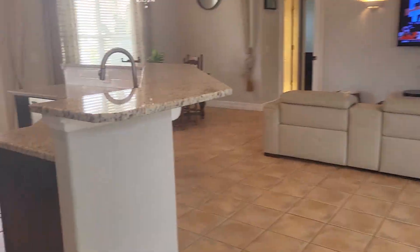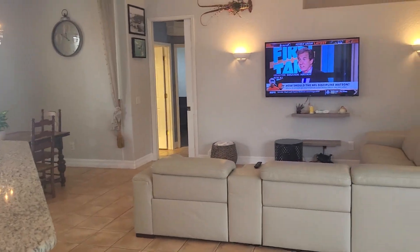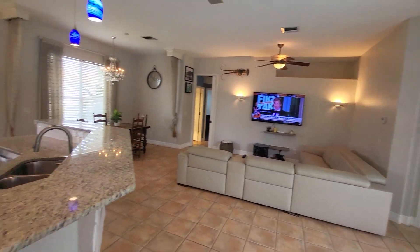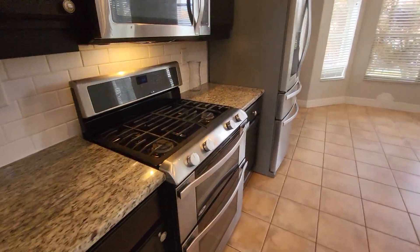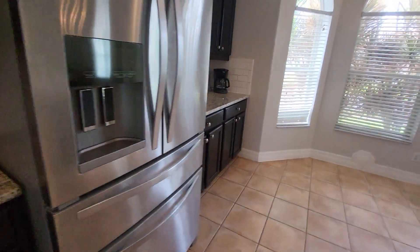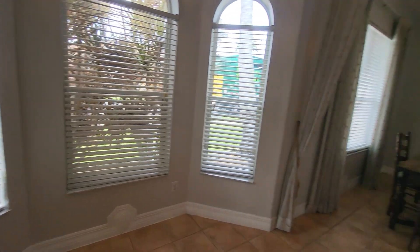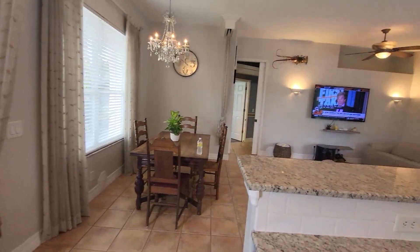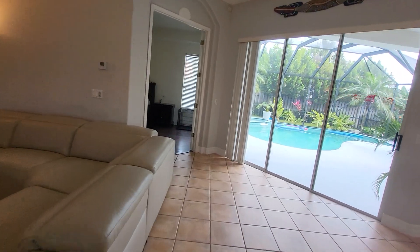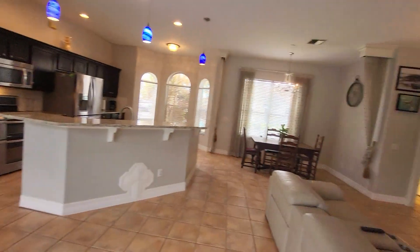Going left into the main house. Granite countertops, gas — you can see a ton of gas. Big open space which is nice.